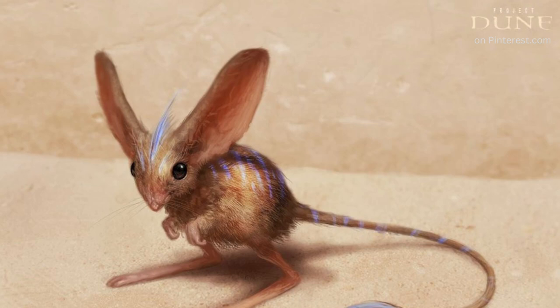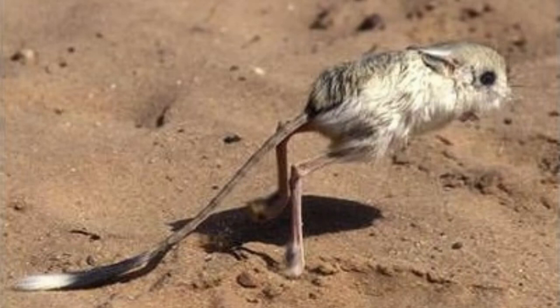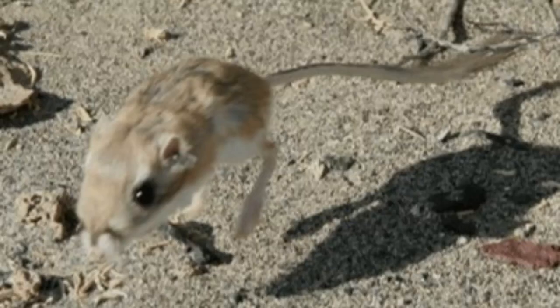It might seem like a fictional creation, but the existence of a rat that hops like a kangaroo on its hind legs and can jump up to eight feet is a reality. And that's not all — certain species of this unique rodent can also rhythmically drum their oversized hind legs on the ground, much like the beloved Disney character Thumper.